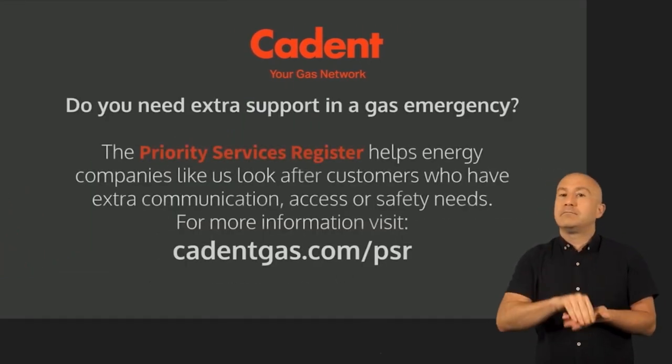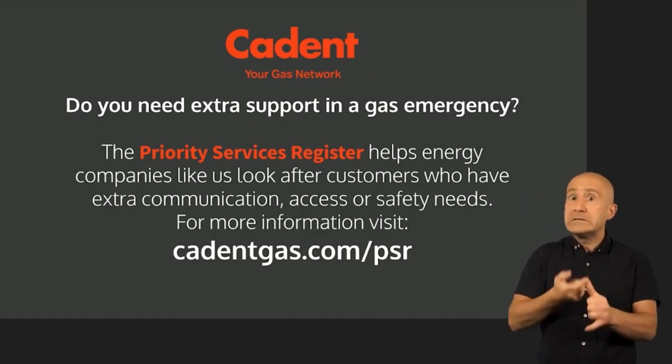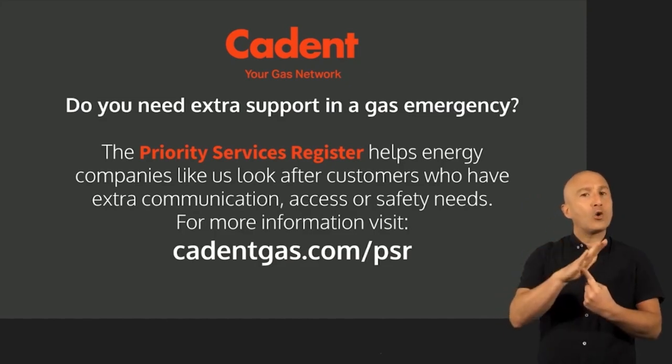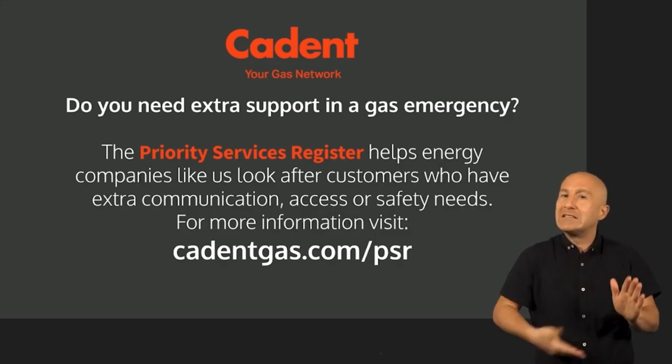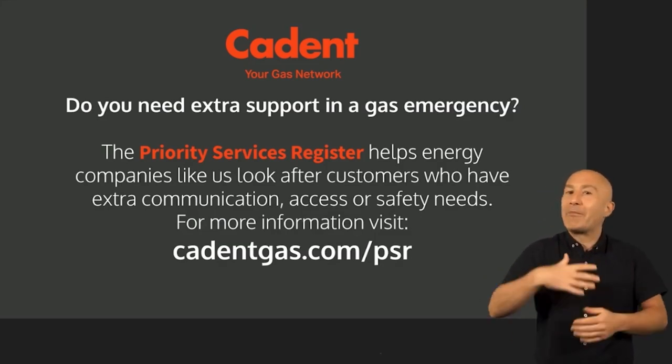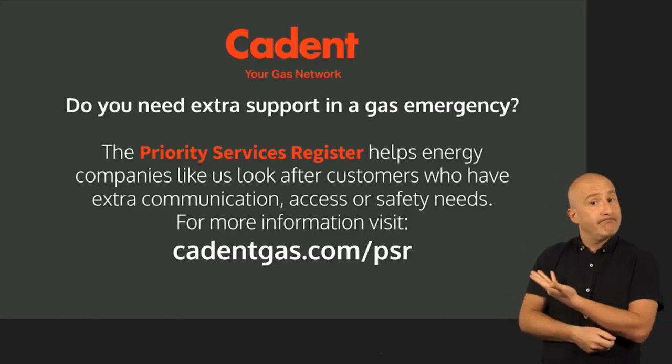All calls are recorded and may be monitored. Do you need extra support in a gas emergency? The Priority Services Register helps energy companies like us look after customers who have extra communication, access or safety needs. For more information, visit cadentgas.com/PSR.